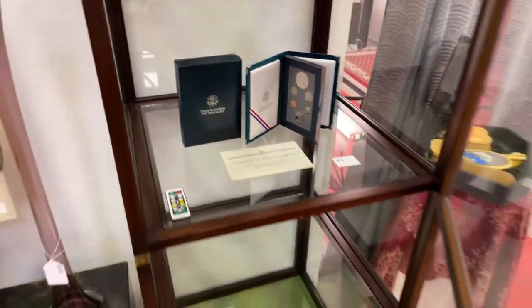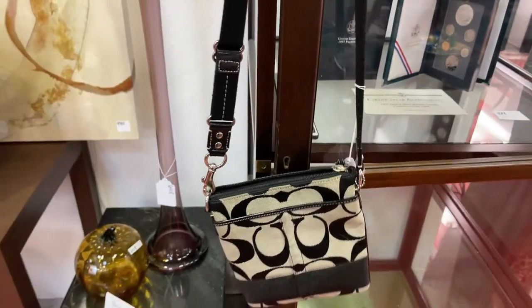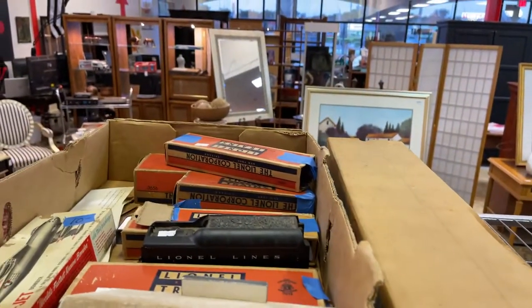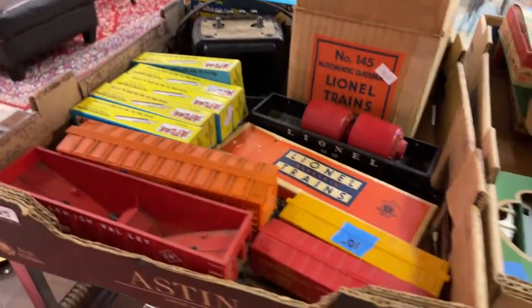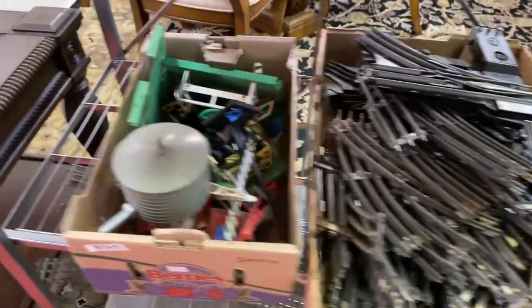Really nice. We got a black and silver Coach purse — yes, the real deal guys. We've got a train trestle set. We've got all kinds of train stuff by the flats, guys. This is train heaven right here.